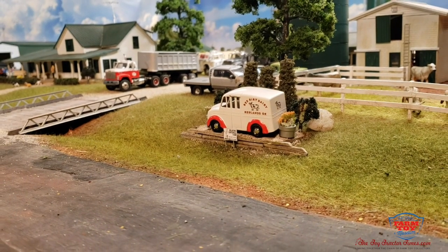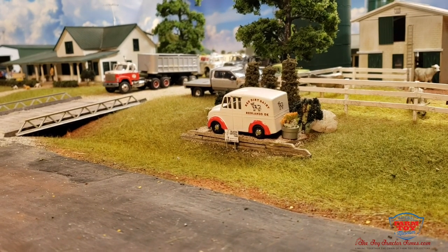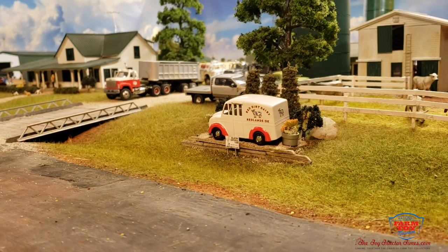Hey guys, Chris Steeb here, being brought to you by Toy Tractor Times and the National Farm Toy Museum. Since we're not able to hold the summer show this year, how about a tour of the display?